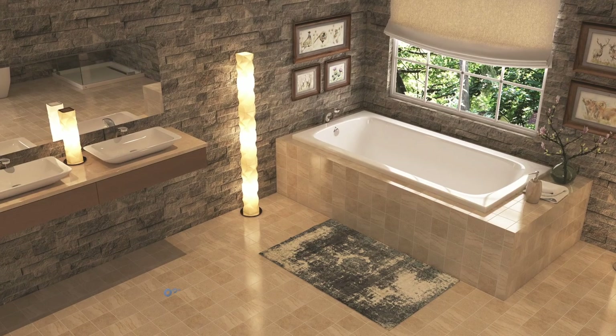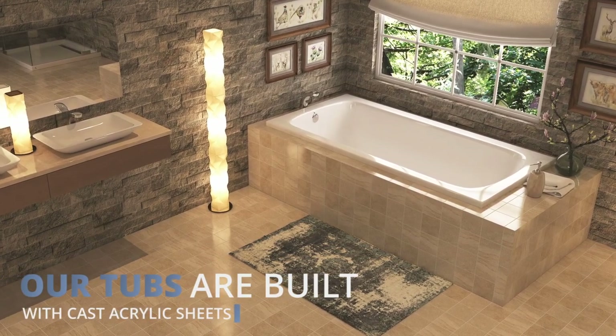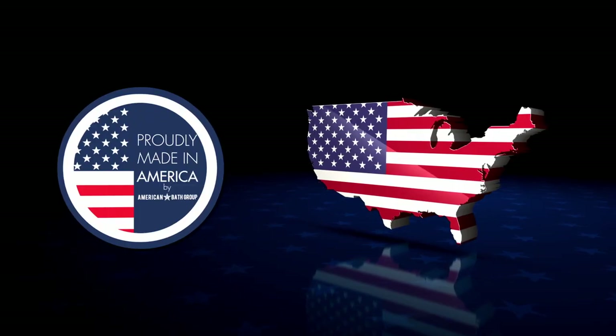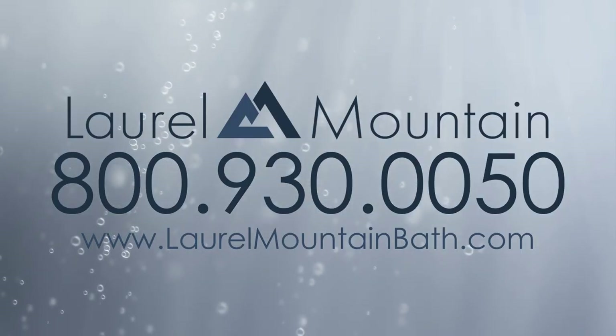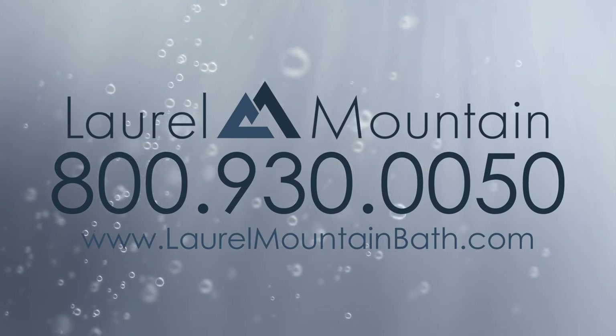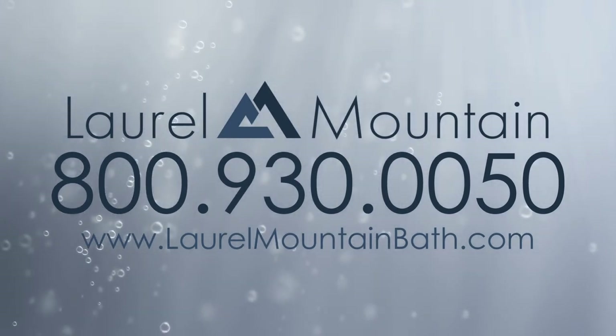Our tubs are built with cast acrylic sheet, the finest surface material available, providing both strength and long-lasting beauty. All of our soaking tubs are proudly manufactured right here in the USA. When you're ready to purchase a soaking tub that will last a lifetime, choose Laurel Mountain Bath. For more information about models and pricing, visit laurelmountainbath.com.